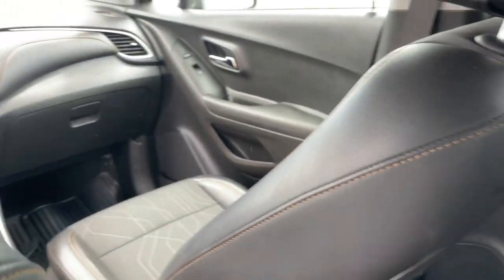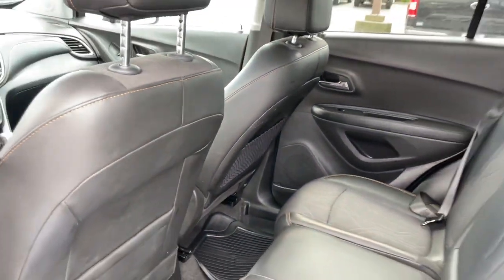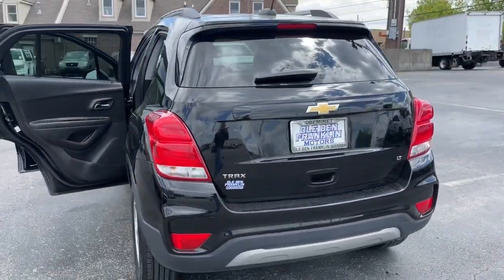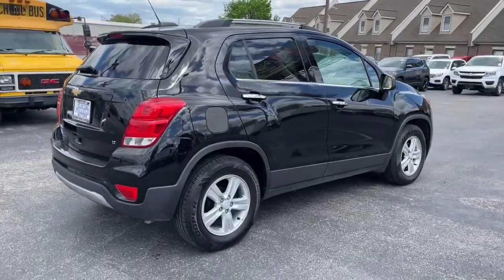Apple CarPlay and/or Android Auto, touchscreen infotainment system, turbocharged engine, keyless entry, backup camera, satellite radio, keyless start, four-cylinder engine, aluminum wheels, and Bluetooth connection.